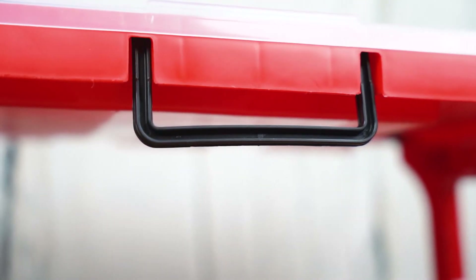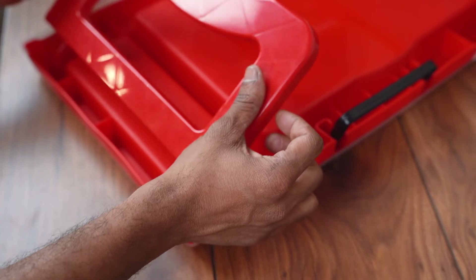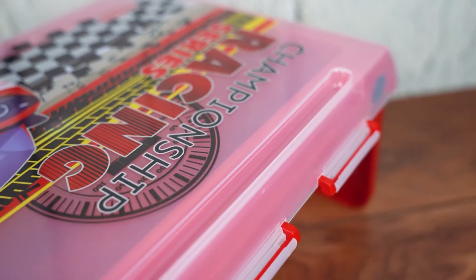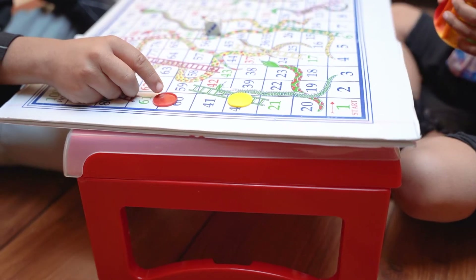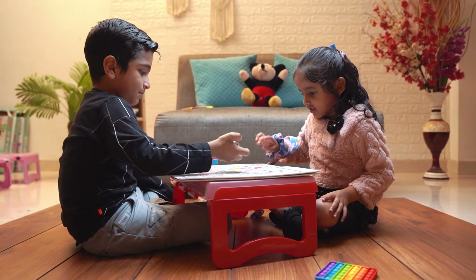making it easy for your child to move around as needed. Also, when it's not in use, it can be easily folded up and stored away. The table can also hold your laptop and mobile, making it so easy for online studies. The design is simple and sleek, making it a great fit for any room in your home.